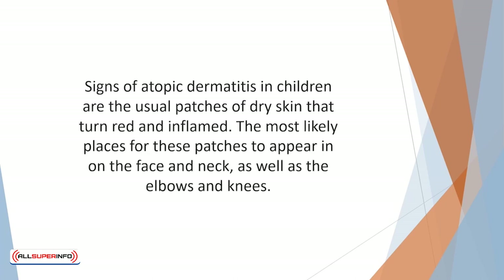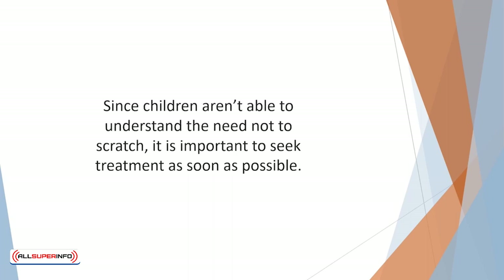Signs of atopic dermatitis in children are the usual patches of dry skin that turn red and inflamed. The most likely places for these patches to appear are on the face and neck as well as the elbows and knees. Scratching always makes eczema worse, and since children aren't able to understand the need not to scratch, it is important to seek treatment as soon as possible.